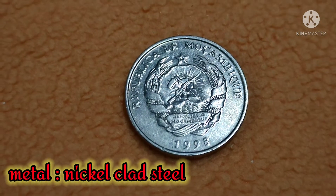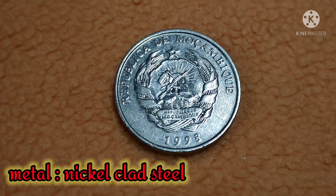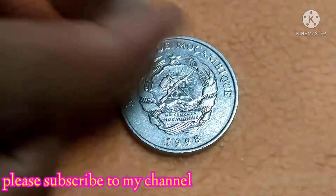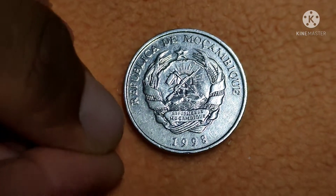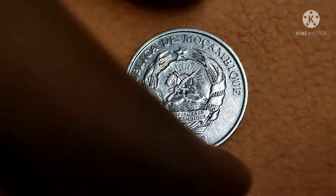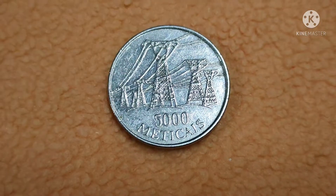The metal of the coin is nickel clad steel, and the shape is circular. The rim is raised without any readings or designs on both sides.